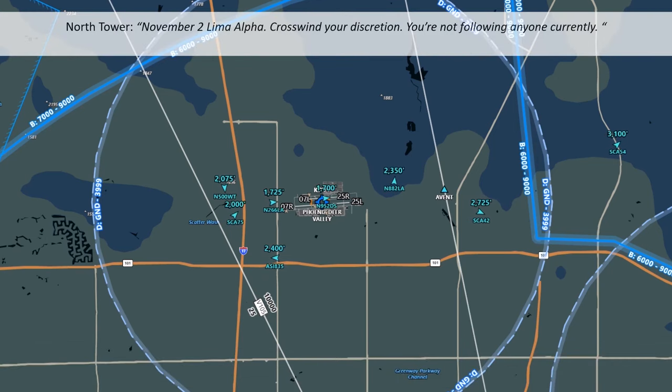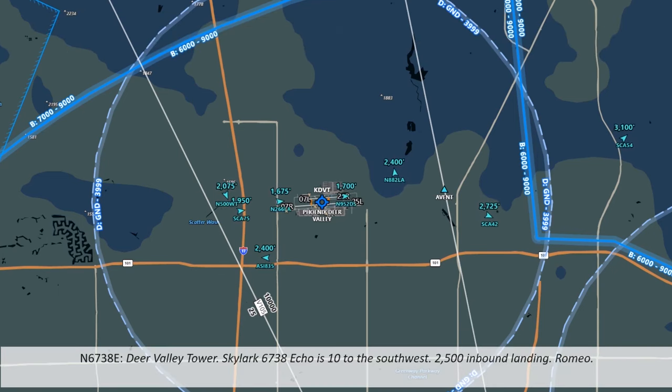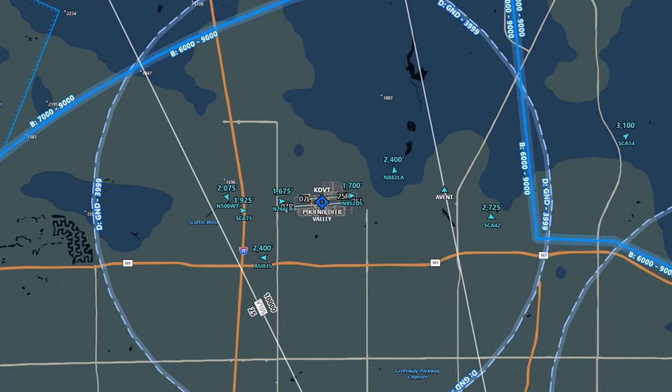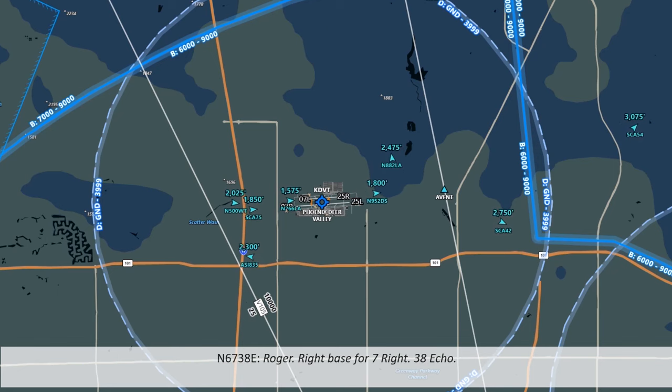A new aircraft, Skylark 6738 Echo, calls in from 10 miles to the southwest at 2,500 feet, inbound for landing with information Romeo. Tower assigns them a right base entry for runway 7R. Skylark acknowledges. Skylark is approaching from the southwest and has made its initial call to Deer Valley Tower, relaying its position, altitude, intentions, and the current ATIS information.